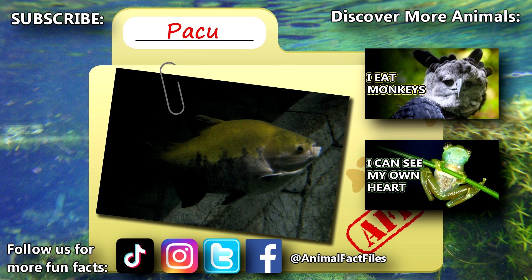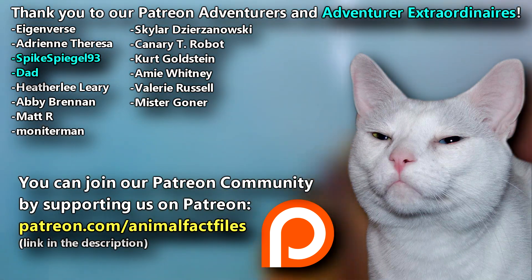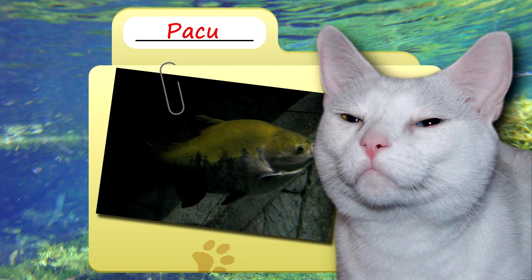For more facts on Pakus, check out the links below. Give a thumbs up if you learned something new today. Thank you to our patrons and everyone else for their support of this channel. And thank you for watching Animal Fact Files.